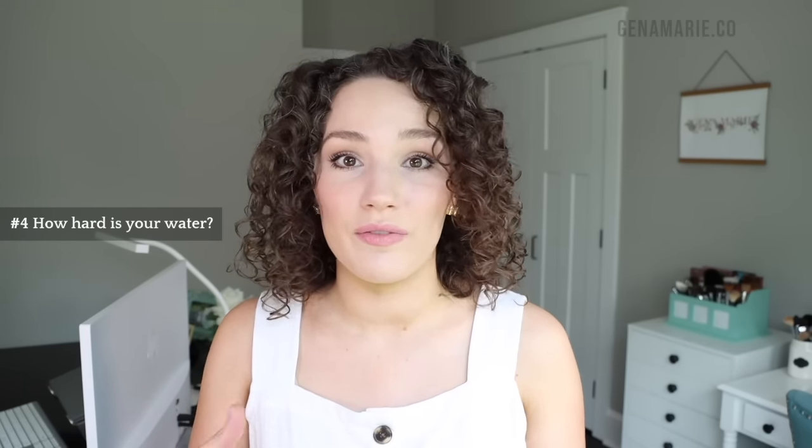The main fix for hard water is to get a water softener system in your home — it adds salt that counteracts the hardness. Obviously that's only available to homeowners and can be pricey, but it fixes the problem for your appliances and clothes too, not just your hair. I also wanted to note that regular shower head filters do not filter out hard water — it's not something that can be filtered. However, they do make shower head attachments specifically for hard water where you change out a salt cartridge, and that can help.